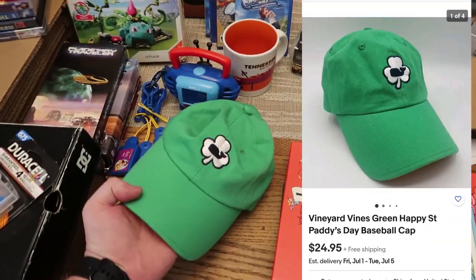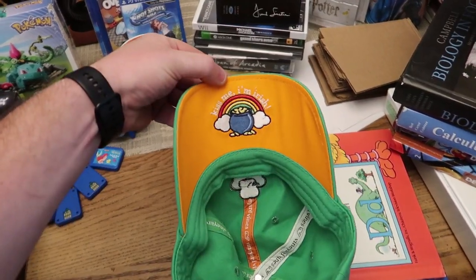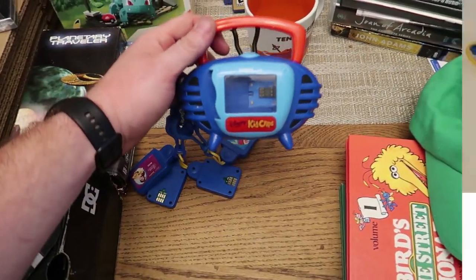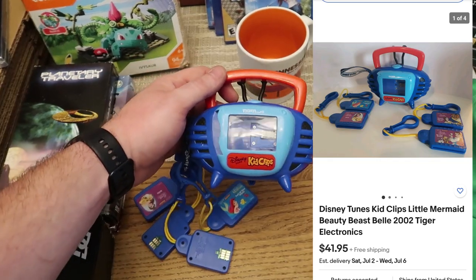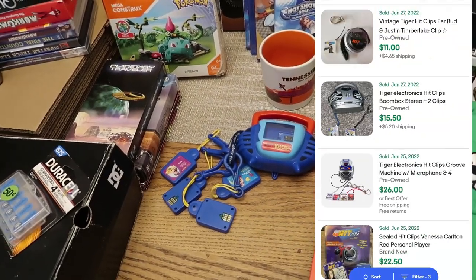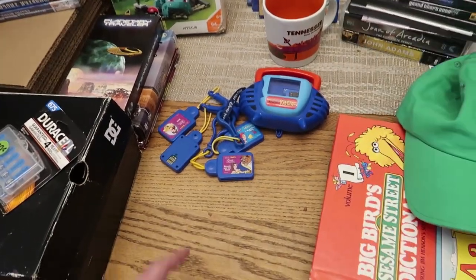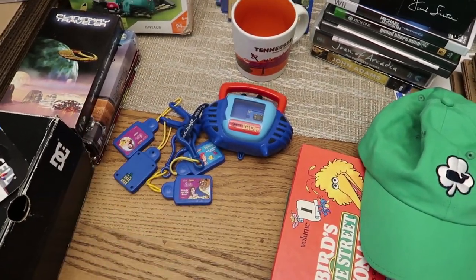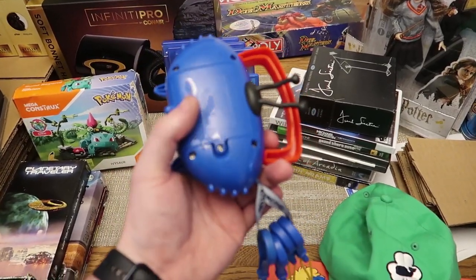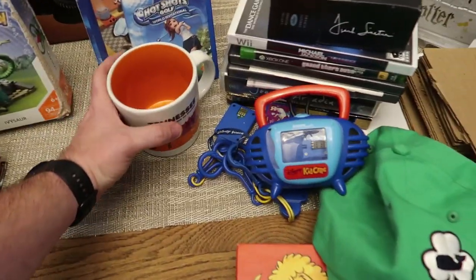The Vineyard Vines St. Paddy's Day hat is already photographed. This totally surprised me - it's a Tiger Electronics Kid Clips, similar to Hit Clips. This still sells for about $40. It didn't work when I got it because the battery was all corroded, so I put some white vinegar in there, cleaned it right up, and now it works beautifully.